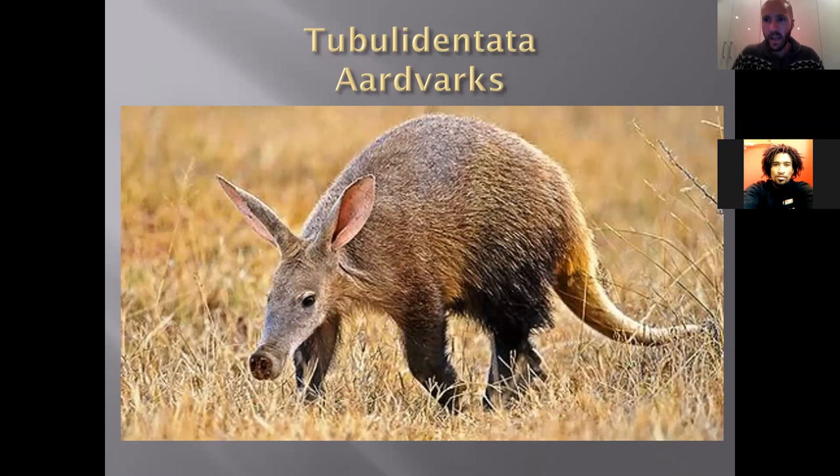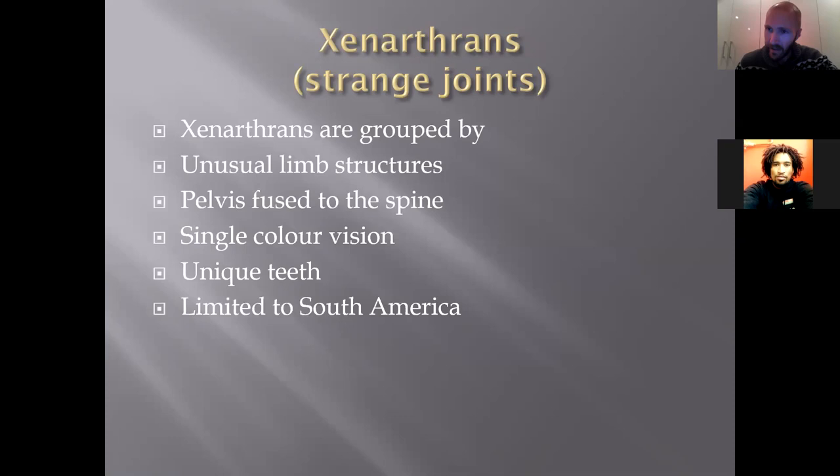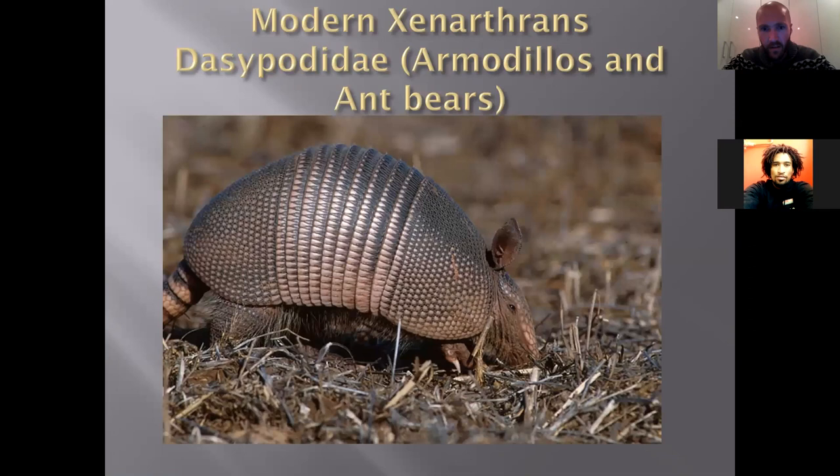The Xenarthrans — meaning 'strange joints' — have an unusual limb structure and their pelvis is fused to the spine, which is unique among mammals. They also have single-color vision and very strange teeth. They're found only in South America and include armadillos, anteaters, and sloths. Everyone should know now that sloths and armadillos are related to each other — distantly, different families, but related. Sloths are not related to monkeys, as many people seem to think.